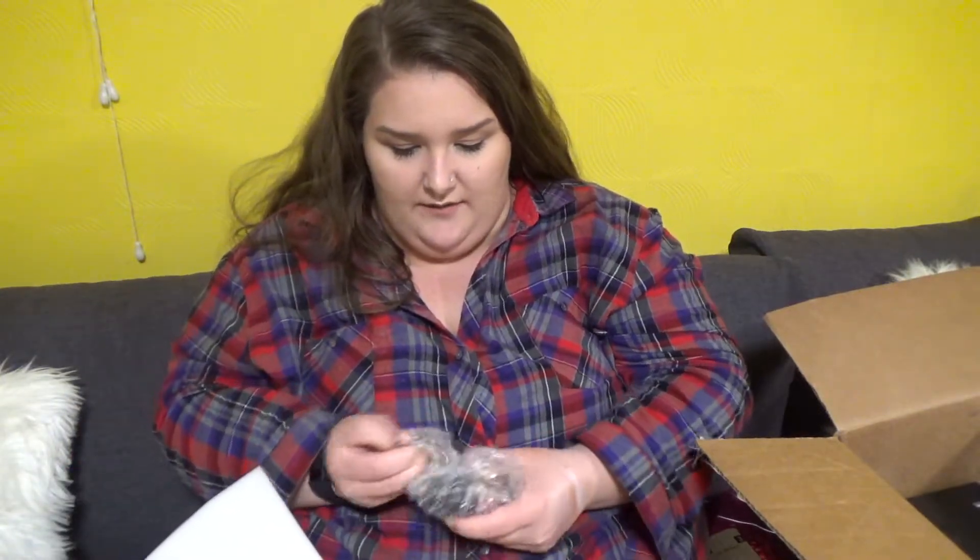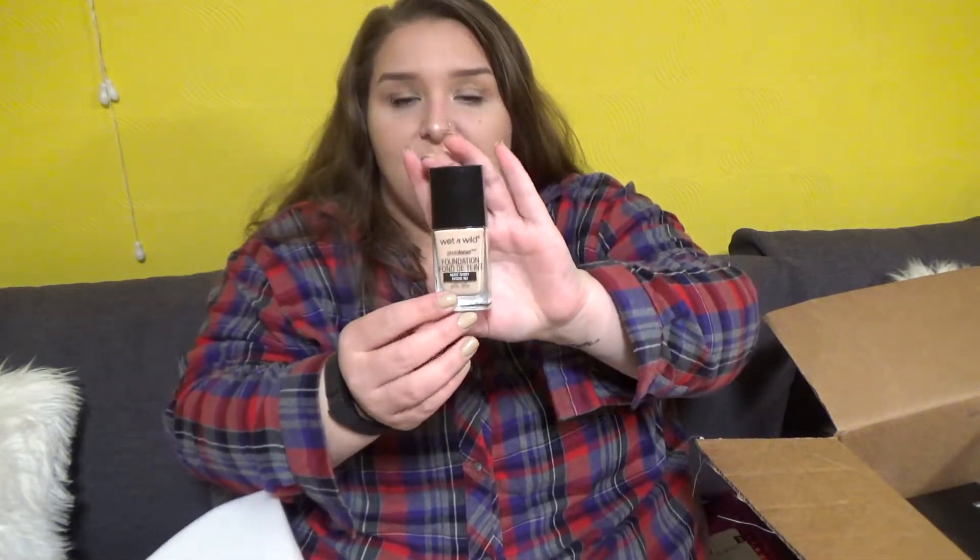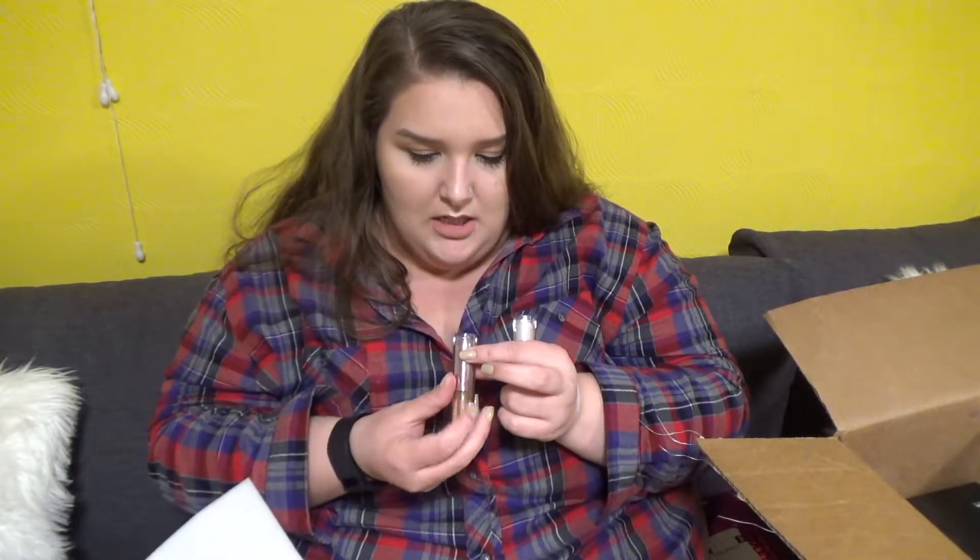I got a different shade of the Wet n Wild Photo Focus — Nude Ivory — because the ones I have don't fit me that well. I feel like this is going to be a perfect match. And these two are the Makeup Revolution concealers — C1 and then C14 to try and contour with. Apparently these are really good and I'm excited to try them.